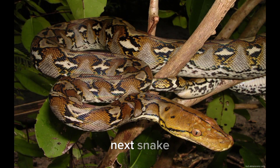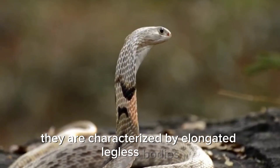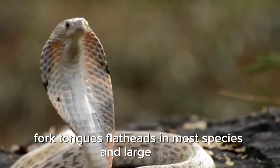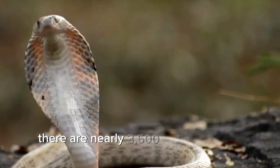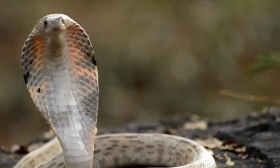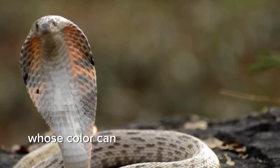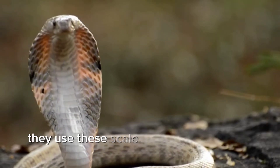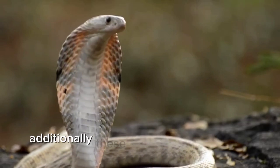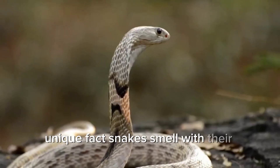Next, snakes belong to the group Ophidia. They are characterized by elongated, legless bodies, forked tongues, flat heads in most species, and large eyes. There are nearly 3,500 snake species worldwide, except in the Arctic and Antarctic. Snakes are entirely covered in scales, whose color can vary depending on their environment. They use these scale colors as a means of camouflaging from threats. Additionally, these hard scales help them move over rough terrain. Unique fact: snakes smell with their tongues.